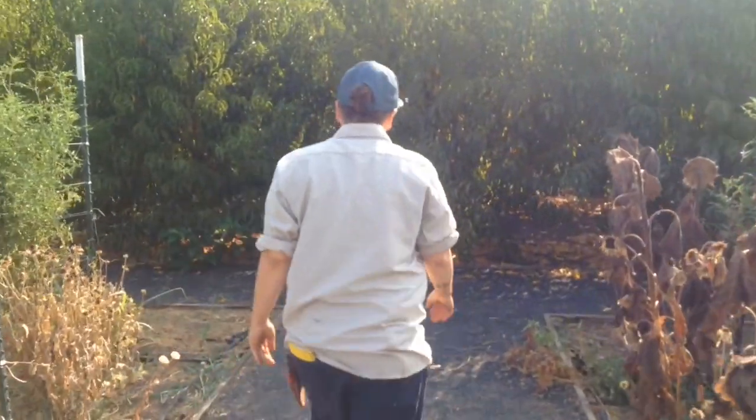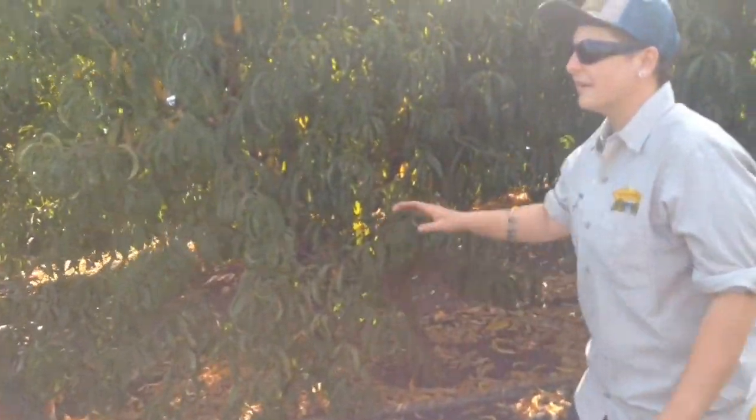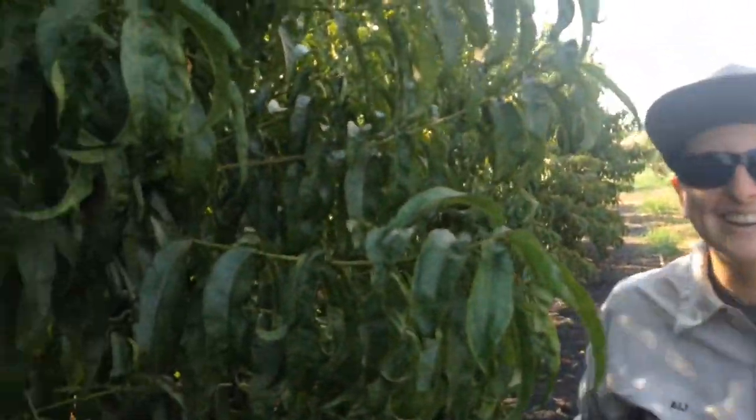And this is the orchard. There are peaches and nectarines, and we have figs on that side and sour cherries. It's really hard to see in there.